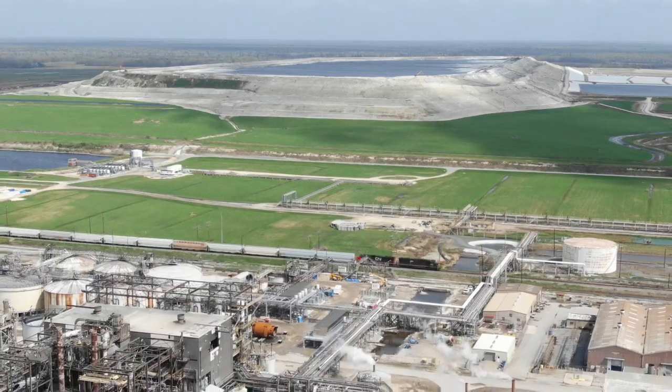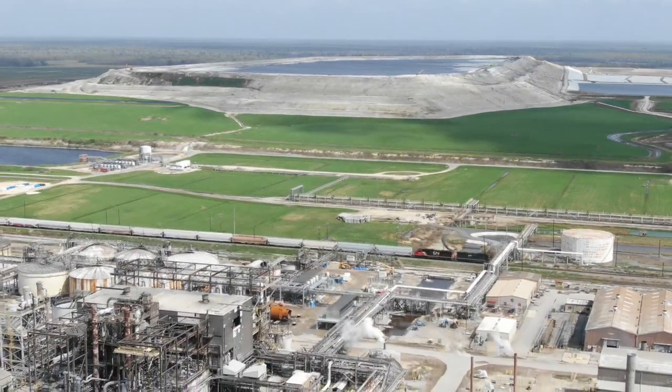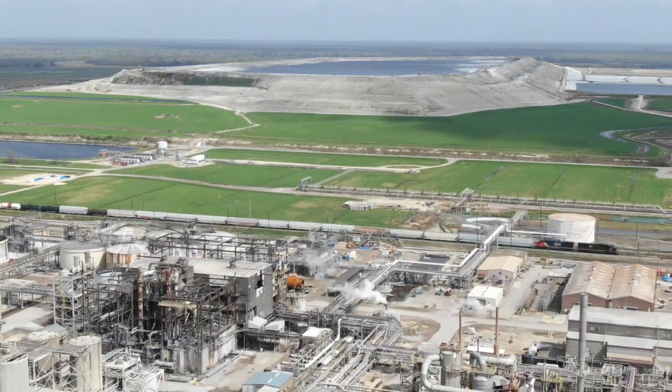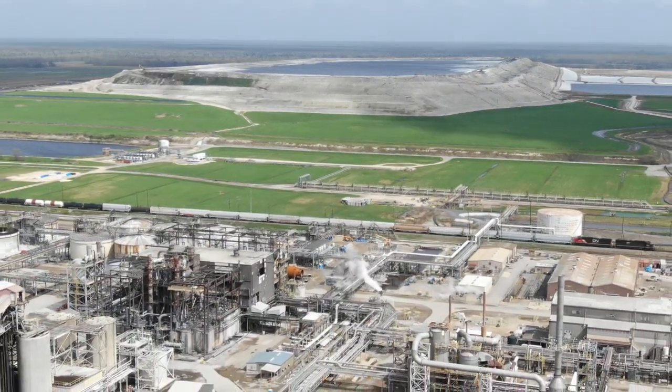This disaster happened during the government shutdown, so many EPA workers were not on the ground when this accident happened. Hopefully with the shutdown over, these EPA workers can get back to doing their job.